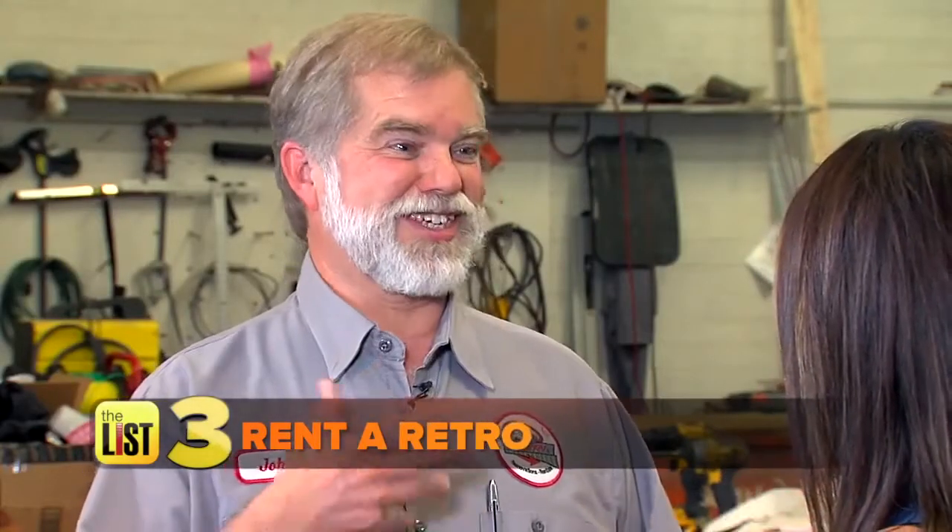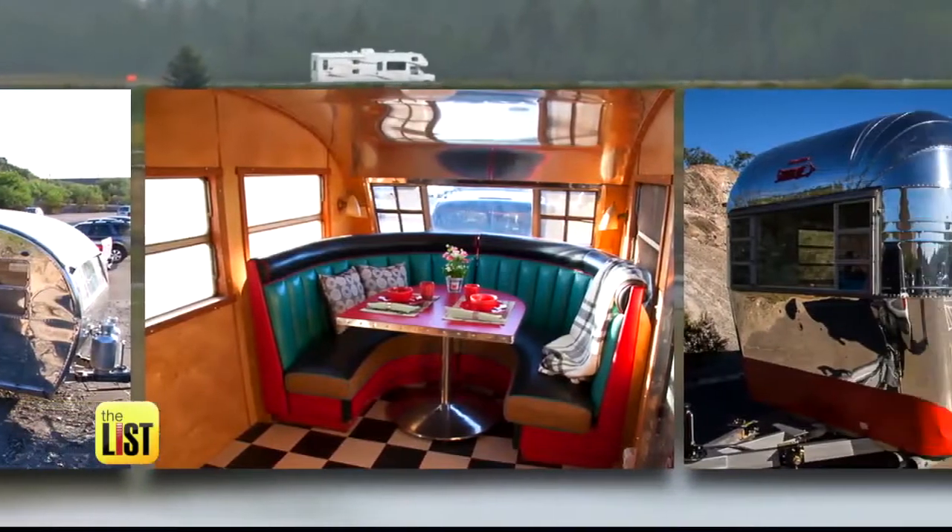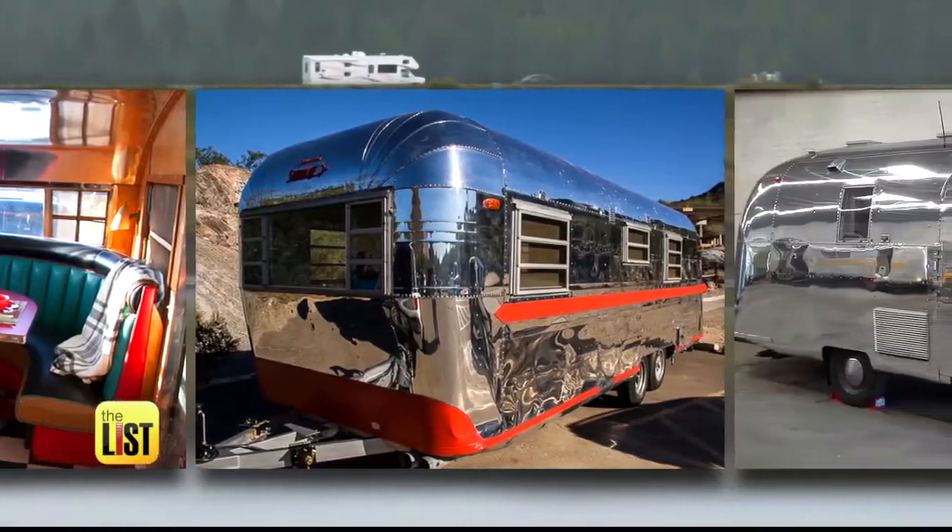Not only do you get to travel, you also get to time travel. Taking a trip down vintage RV lane, it's on top of the list.